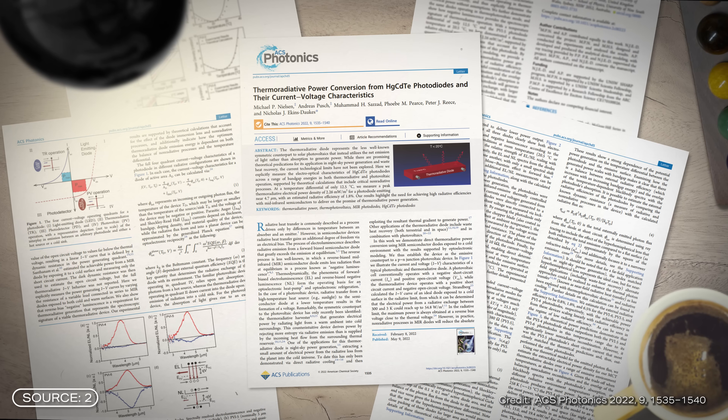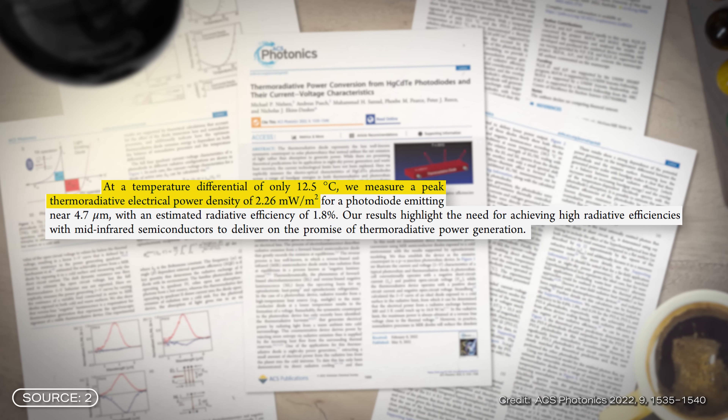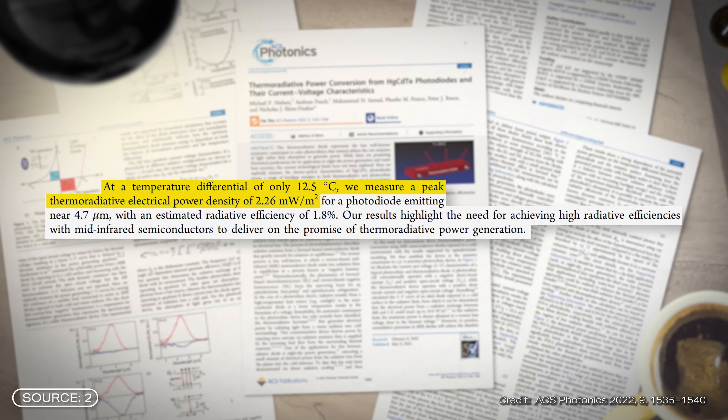The power density achieved so far with mercury cadmium telluride shows promising first steps. According to a study by the University of New South Wales, a power density of 2.26 milliwatts per square meter was measured at a temperature difference of 12.5 degrees Celsius. This demonstrated the basic feasibility of photovoltaics using thermal radiation. Although the value is difficult to classify, it is a milestone in development and provides a basis for future research. The number is really low and it is not a breakthrough, but this is basic research.